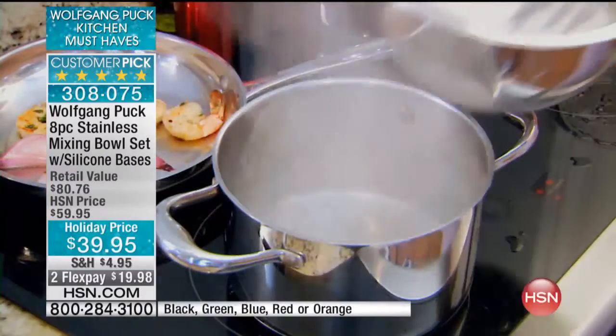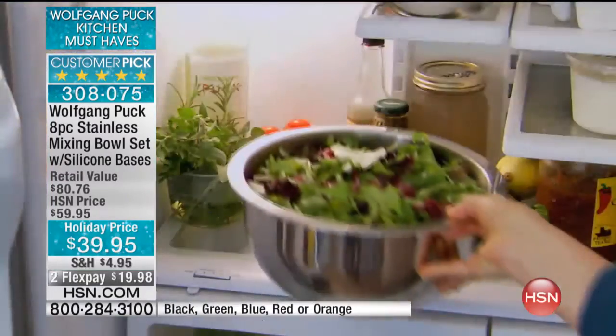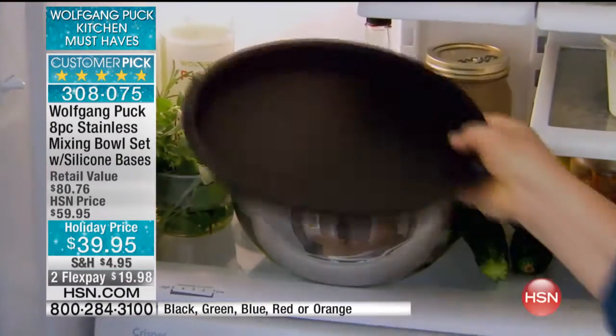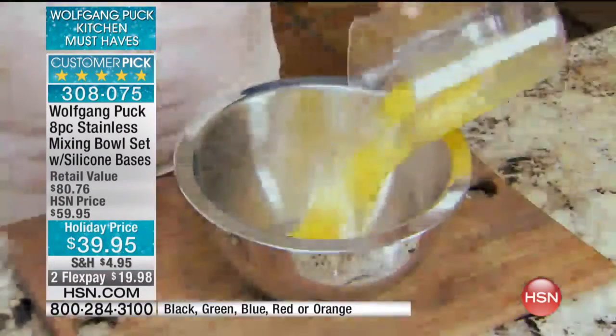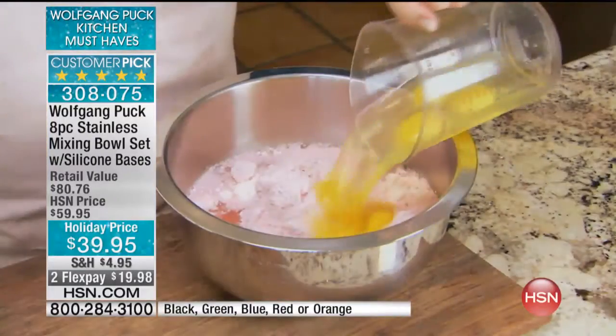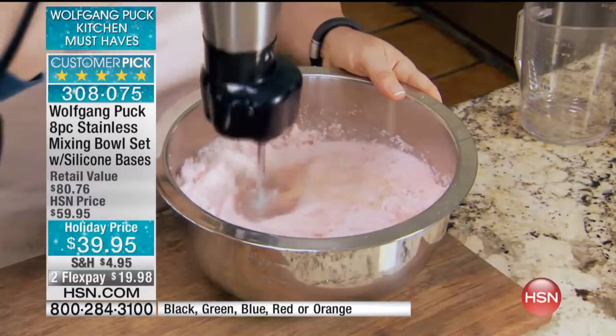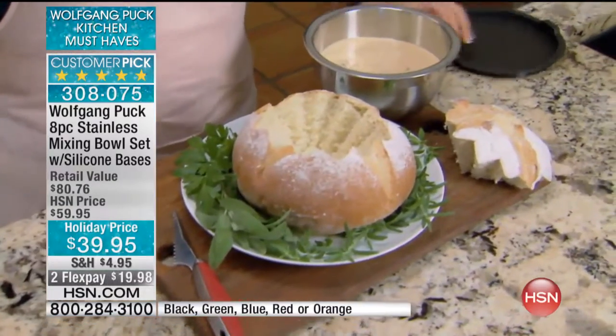Let's talk about our bowls. These have really created a phenomenon here at HSN, and you're going to go crazy over these bowls. They're not just any bowls. Let's take stock of what we've got in our own kitchen — the plastic bowls, the warped bowls, the stained, the foiled, the melted bowls that you put in the microwave and they look horrible.